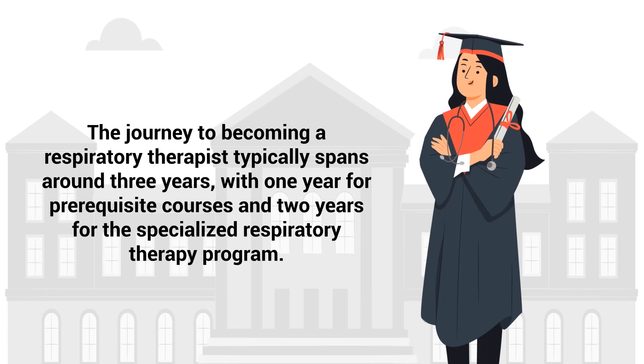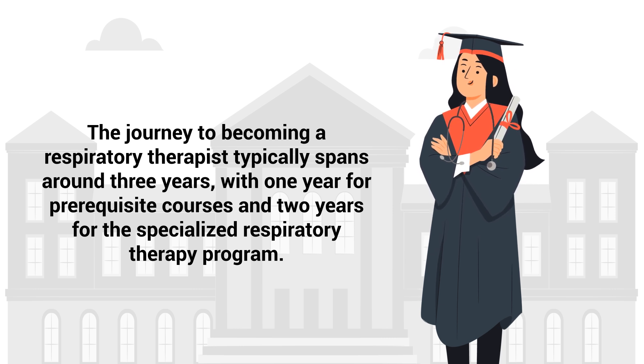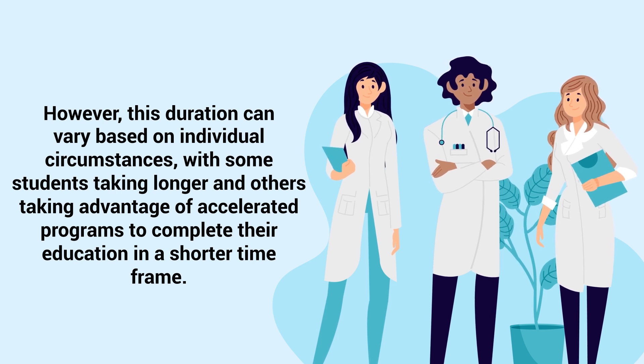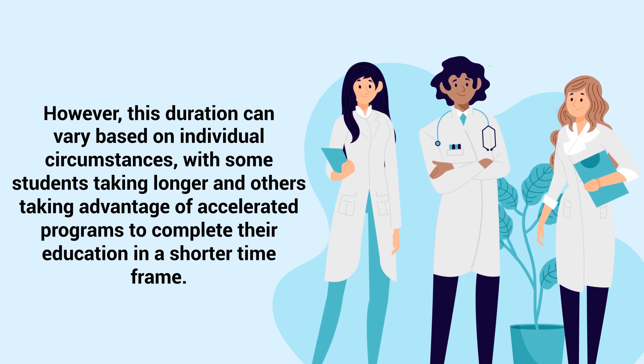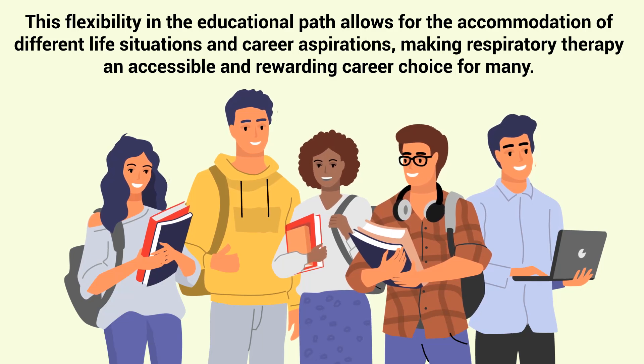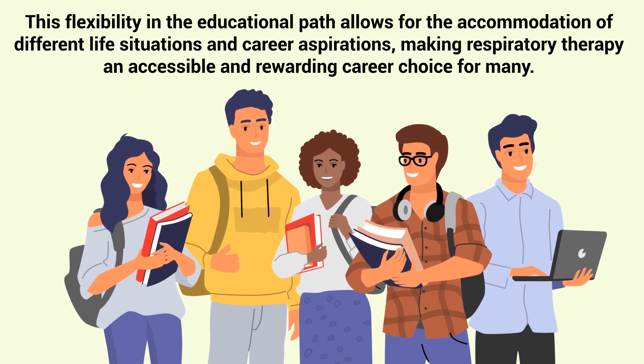The journey to becoming a respiratory therapist typically spans around three years, with one year for prerequisite courses and two years for the specialized respiratory therapy program. However, this duration can vary based on individual circumstances, with some students taking longer and others taking advantage of accelerated programs to complete their education in a shorter time frame. This flexibility in the educational path allows for the accommodation of different life situations and career aspirations, making respiratory therapy an accessible and rewarding career choice for many.